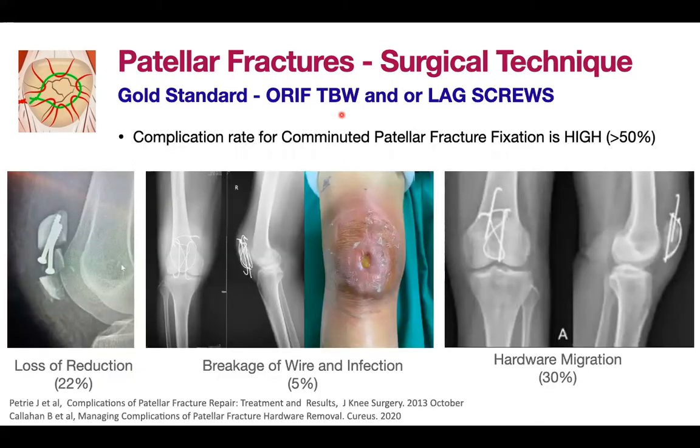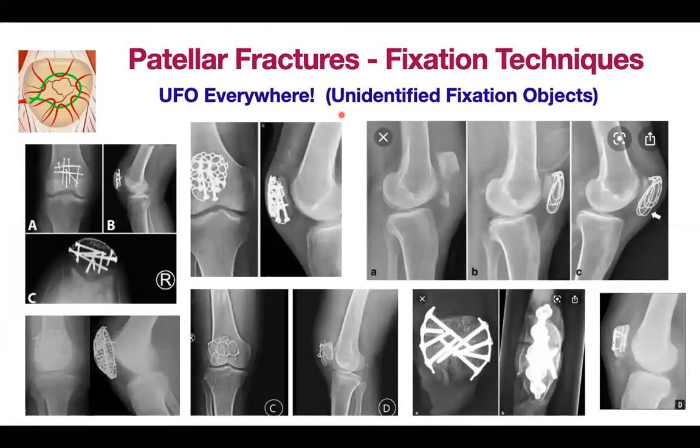Stainless steel wire with various configurations has been the mainstay of treatment; however, it is associated with many complications. Number one is loss of reduction at about 22%, hardware migration especially for comminuted patellar fractures at about 30%, and the dreaded complication of infection. Wire breakage is also very common, accounting for about 5% of all cases. Because there is no truly successful operation, every type of implant imaginable has been used — lag screws, mesh wires, or even plates.